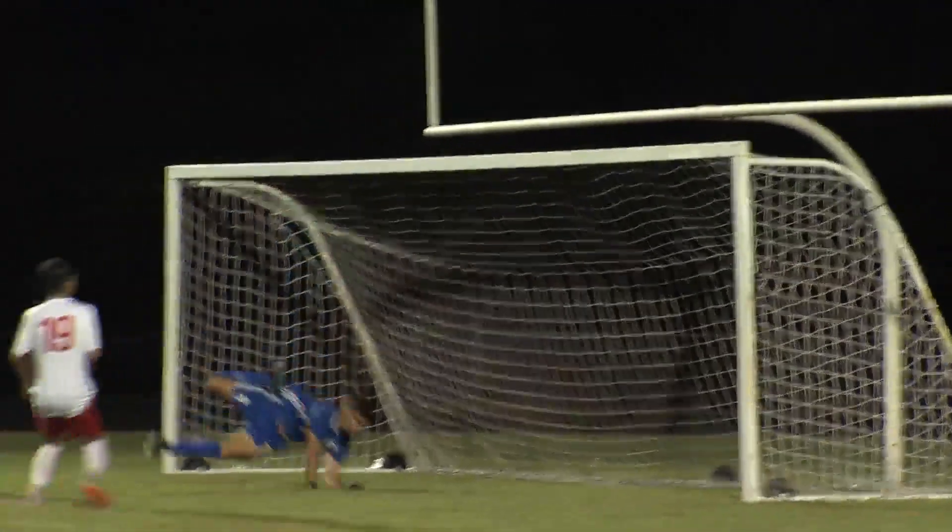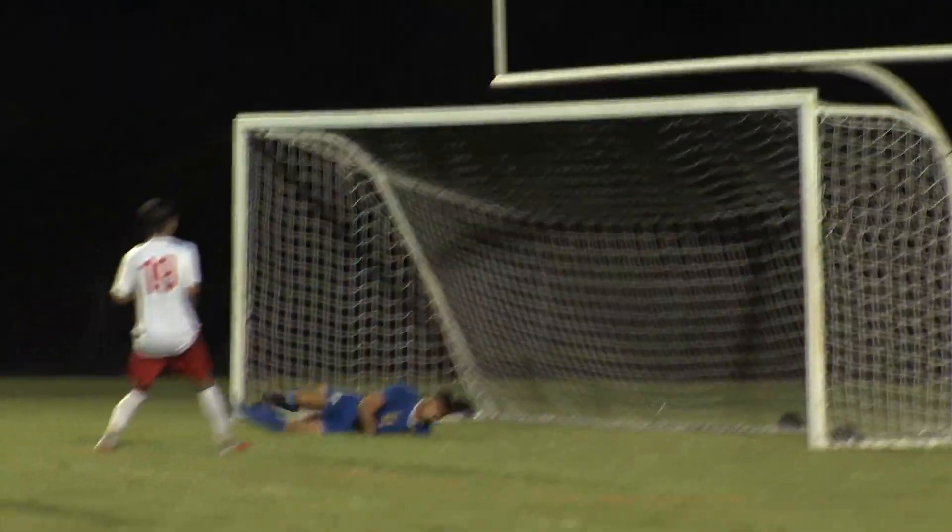Jefferson now with a free kick, and what a save from Boylan keeper Elias Fritz. Look at it again in slow-mo — that is outstanding.